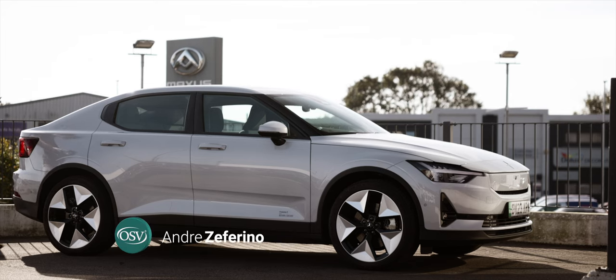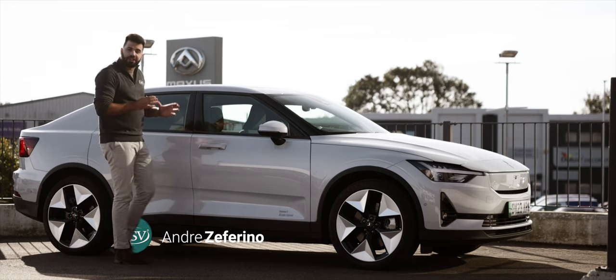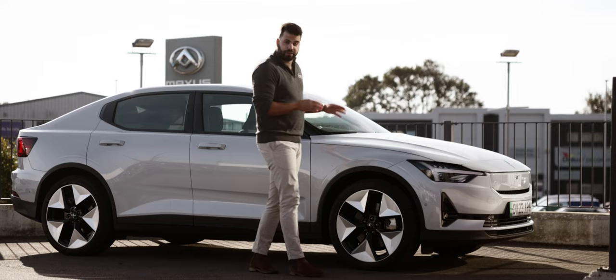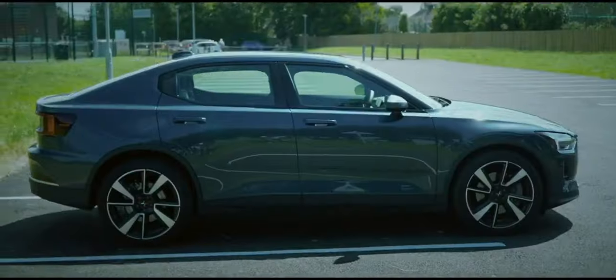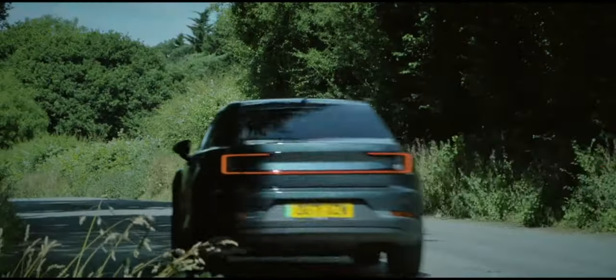Born from a partnership between Volvo and Geely back in 2017, Polestar set out to redefine the electric vehicle landscape. The Polestar 2, the company's first mass-produced electric car, made its debut back in 2020, signalling a new era of electric luxury.